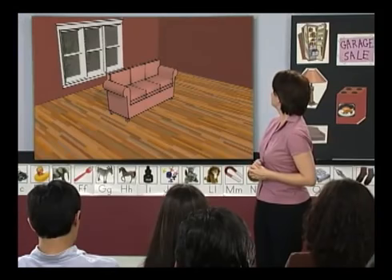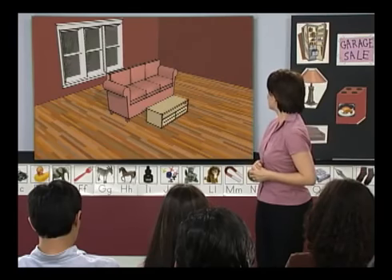A sofa. Elena, what else do we need? A coffee table. Yes, a coffee table.